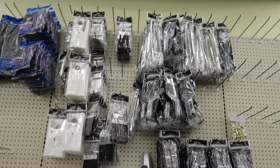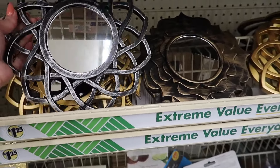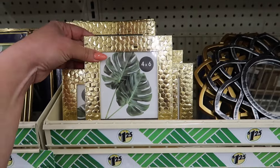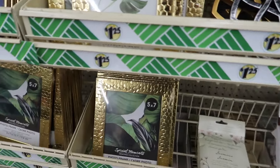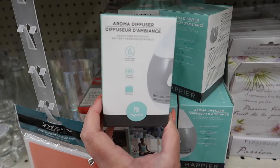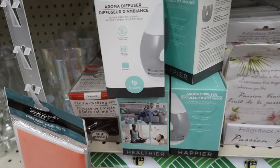They have some pretty nice frames — sun design ones and gold four-by-sixes, plus a five-by-seven. They even have a tiny aroma diffuser, which would be a perfect size for your bathroom. That's a really good find for a dollar twenty-five.